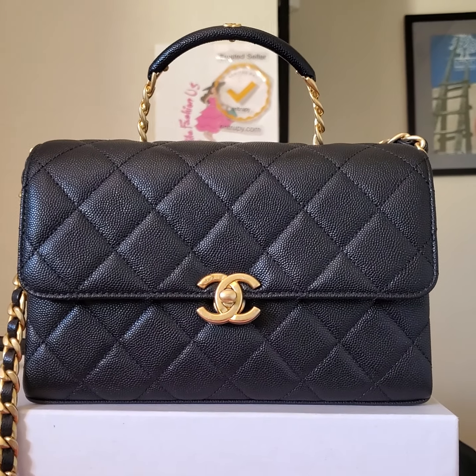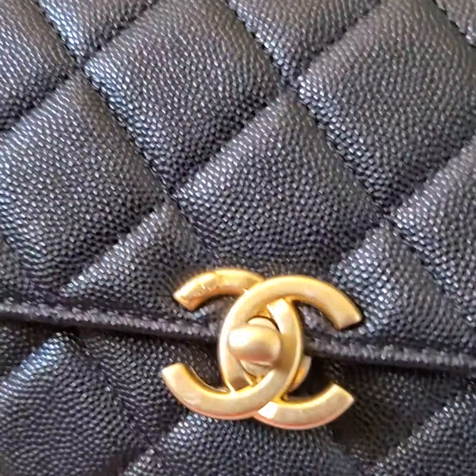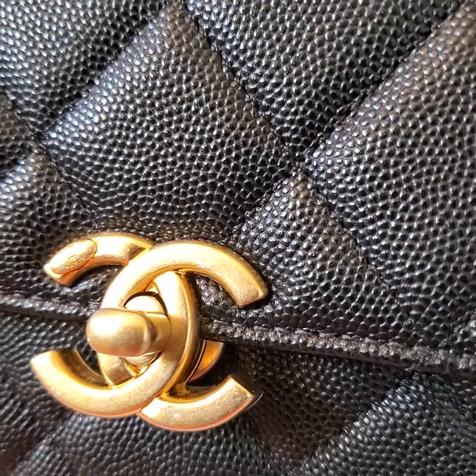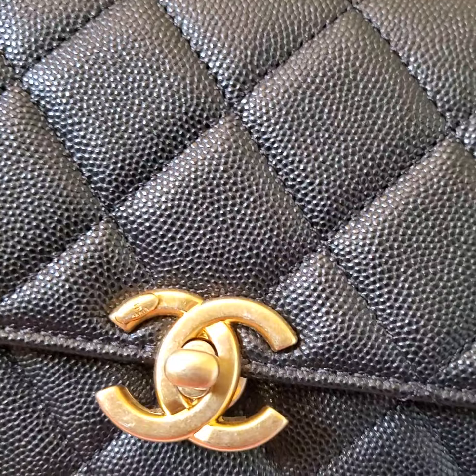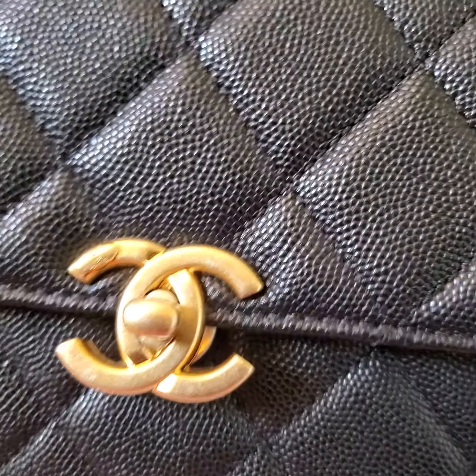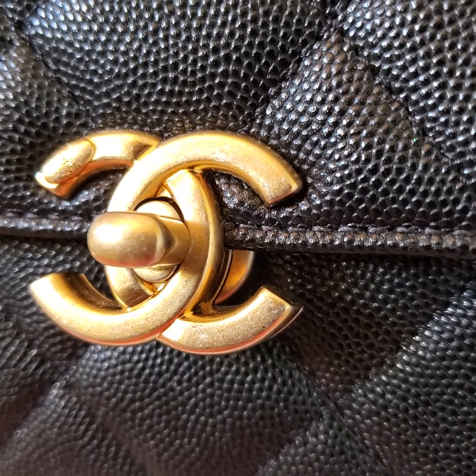Hi, this is Han Nguyen from Ella Fashion, US in Campbell, California 95228. To answer your question about how the age gold hardware looks when it is brand new, let's just have a close look at this buckle.